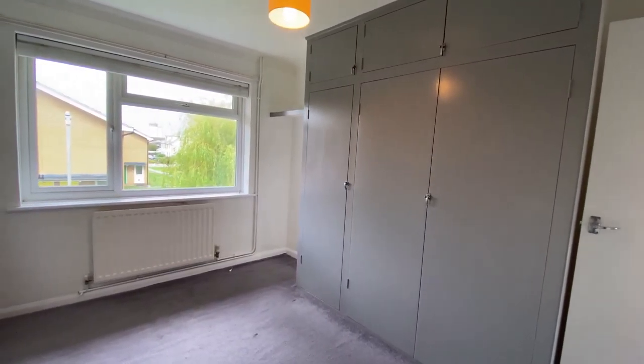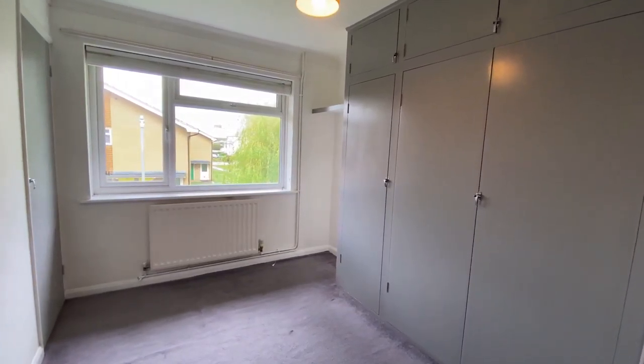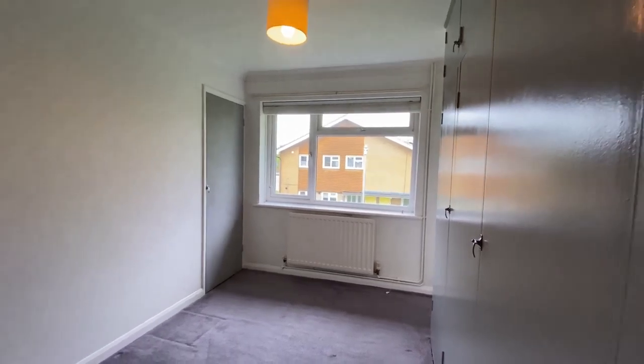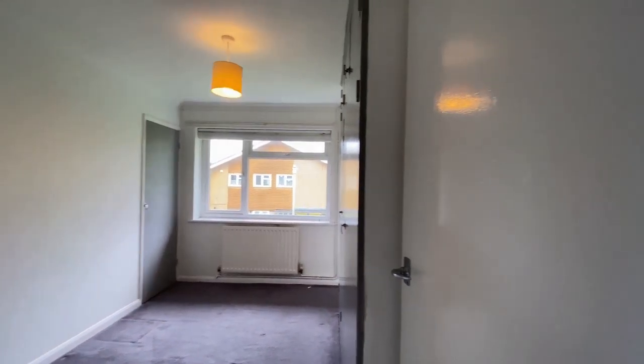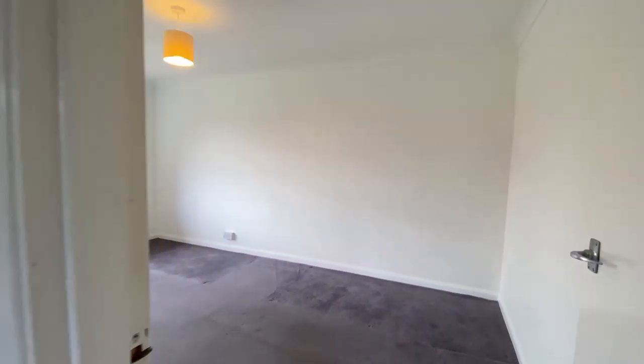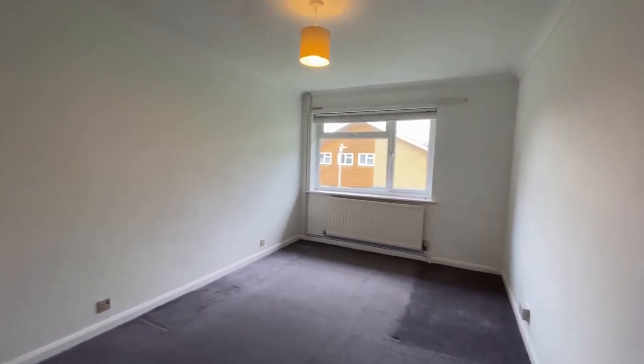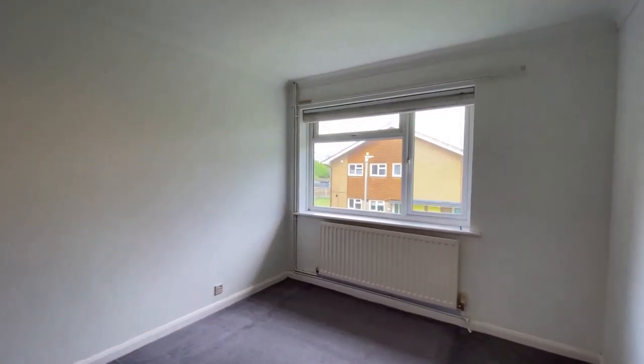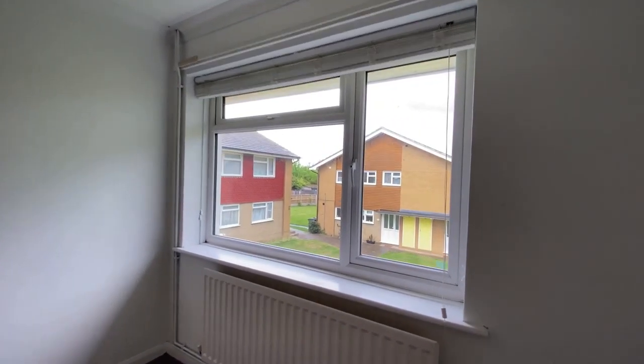This is a two double bedroom apartment located on the first floor. Take a look at the bedrooms — you've got plenty of fitted wardrobe cupboards here with plenty of storage space. Bedroom number one is easily a double-sized bedroom in really nice, clean decorative order throughout, so the property is ready to go. It's offered end of chain, which is fantastic.